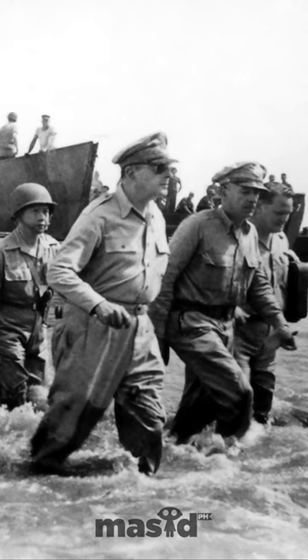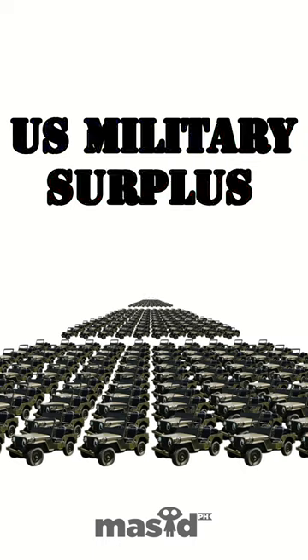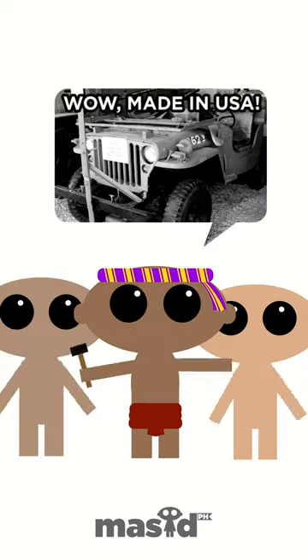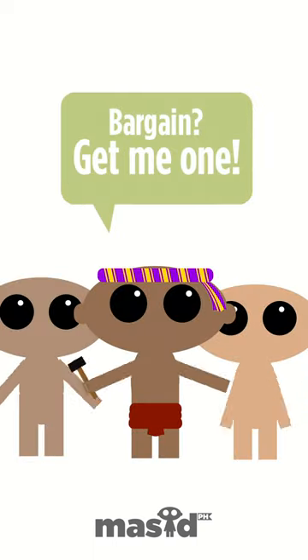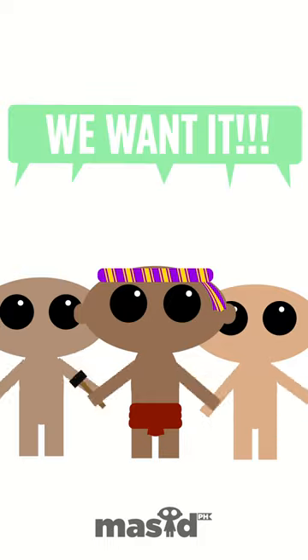Where did a jeepney come from? At the end of World War II, hundreds of surplus military jeeps were left behind. Finding it too costly to bring back home, the Americans either sold them or gave them away. Seeing this as a good bargain, entrepreneurial Filipinos bought these jeeps and inventively redesigned and modified them to suit their needs.